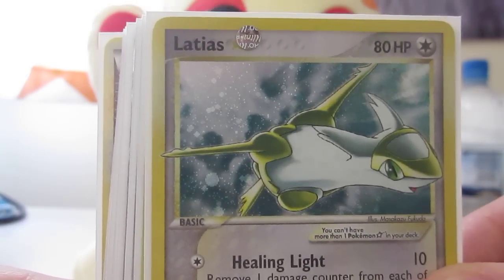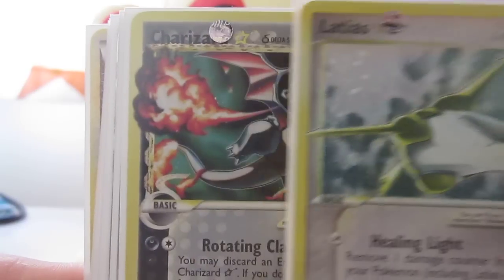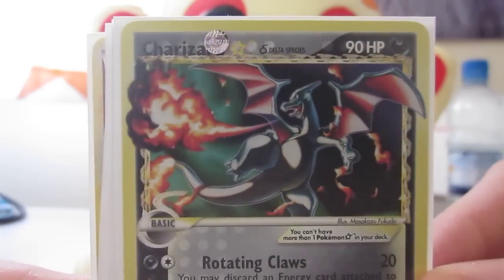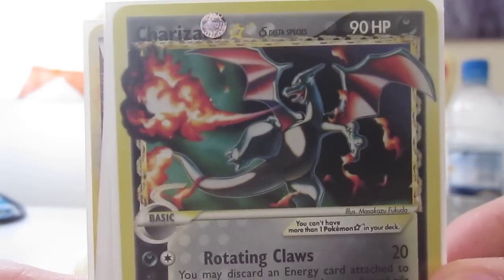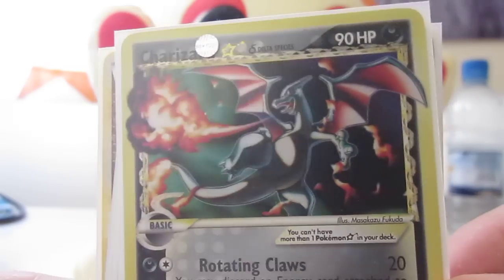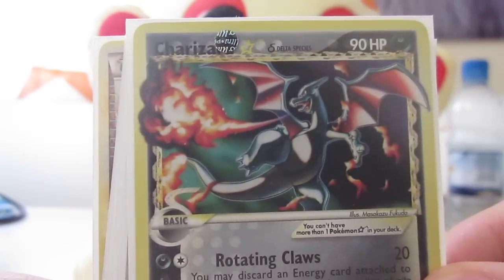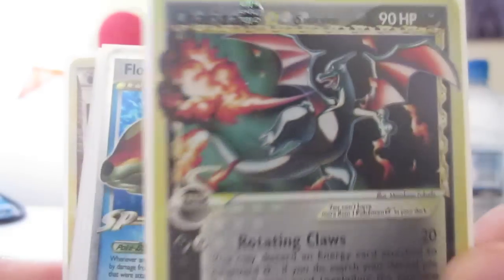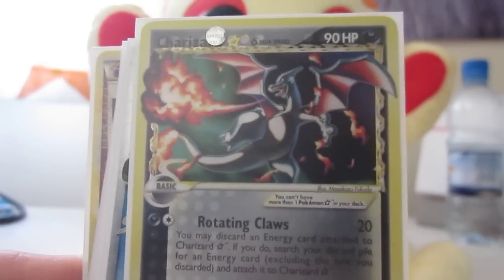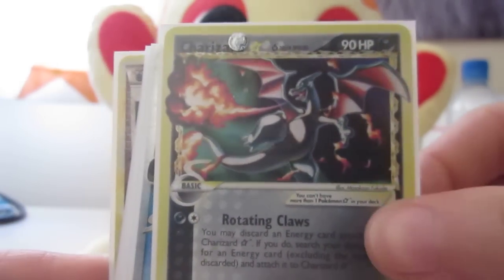And next, ready guys — Charizard Gold Star, hell yeah! I was thinking about getting this PSA graded but looking closely at it under light, there are a few scratches on the surface. They're not visible to the camera, only if you put them under a really bright light at a certain angle, but yeah, so I won't be getting that PSA graded now.